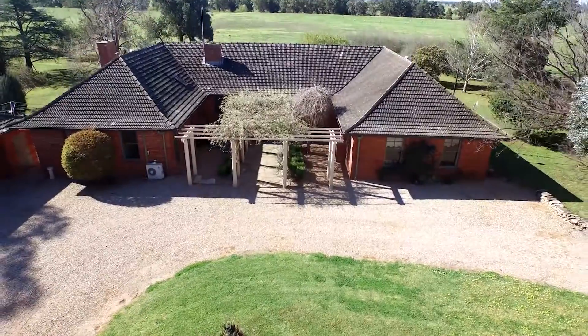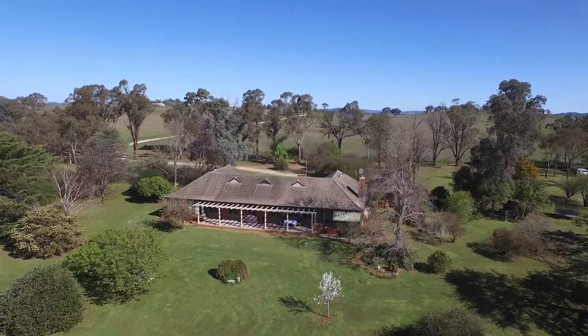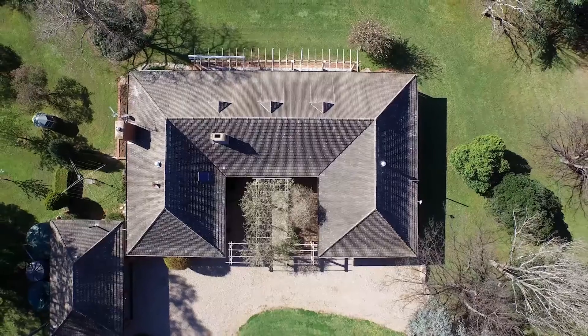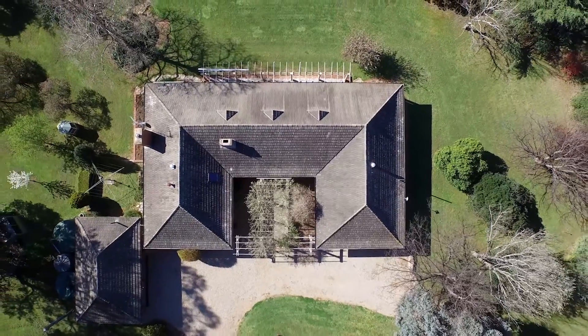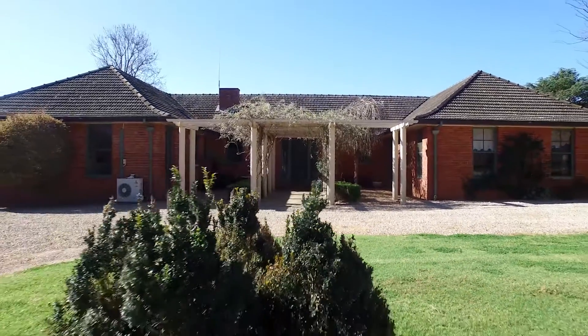A real feature of the Lagoon is the architect-designed homestead constructed in 1953. Double brick construction, 44 squares of living area, 12-foot ceilings and a tiled bell-style roof. They just don't build them like this anymore.